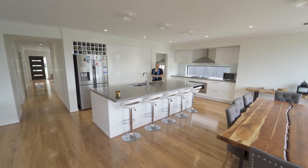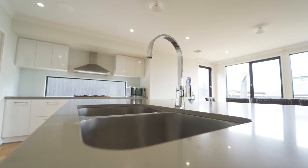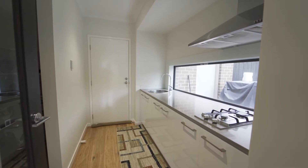Coming into the kitchen, you will not be disappointed with caesar stone benchtops, stainless steel appliances and of course your very own butler's pantry.